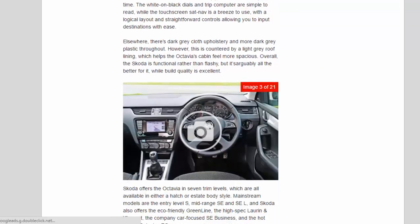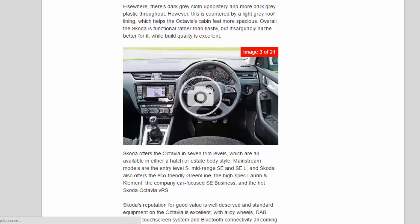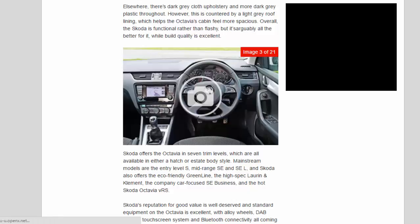Elsewhere, there's dark grey cloth upholstery and more dark grey plastic throughout. However, this is countered by a light grey roof lining, which helps the Octavia's cabin feel more spacious. Overall, the Skoda is functional rather than flashy, but it's arguably all the better for it, while build quality is excellent.